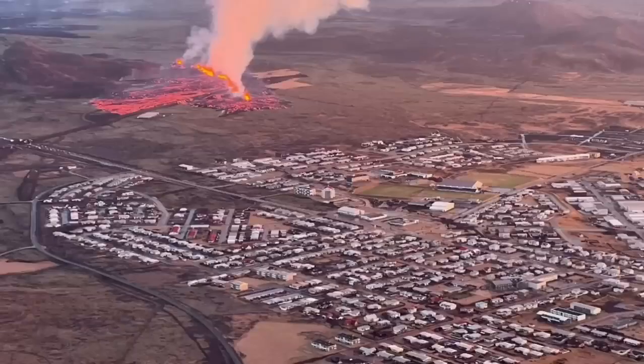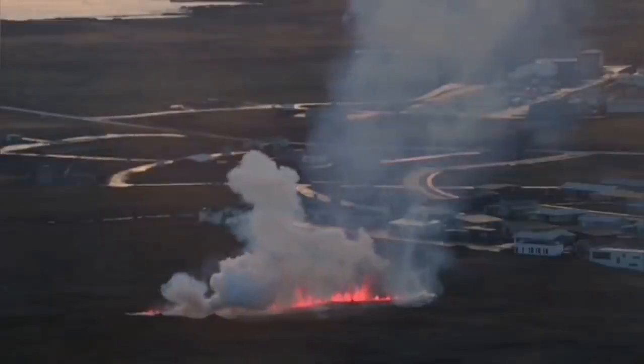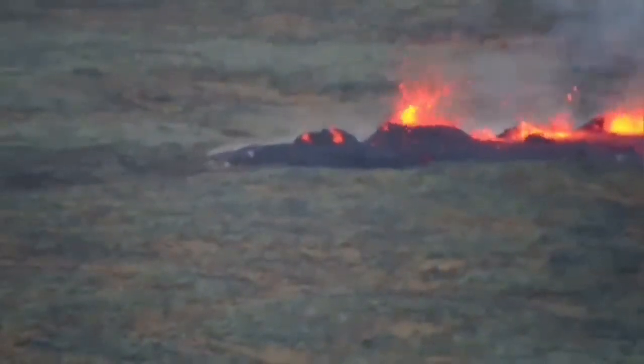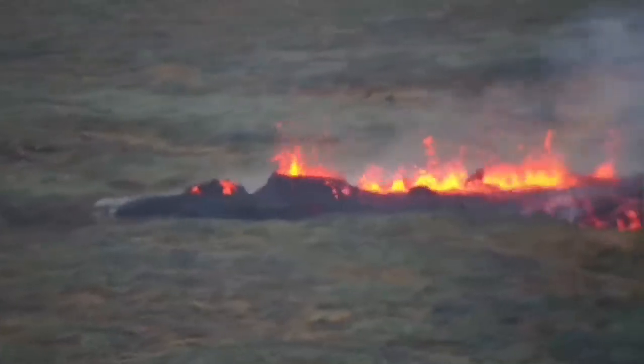Before anything, the lava just passed and sliced through the defensive wall that we built to protect the town. And not long after that, we had another fissure opening just at the boundary of the town, at the suburb.